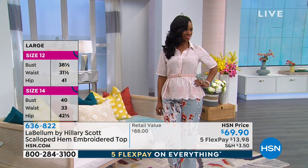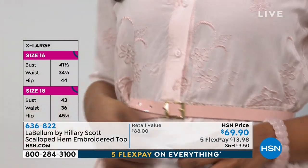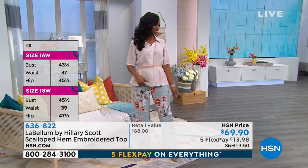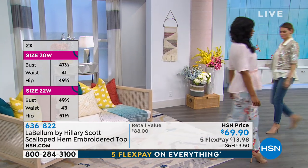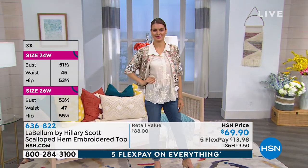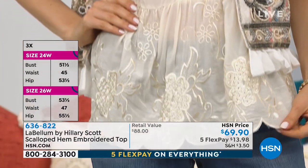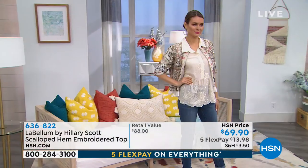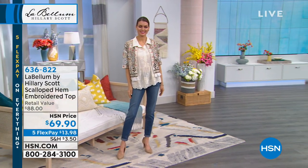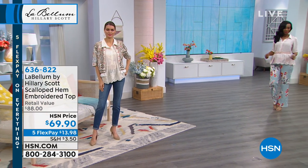Seeing it with the paper bag waist pant over there — it's very versatile. And where it hits in the scallop hem, it just does so many good things for your body. It's a really flirty, feminine, forgiving — flirty, forgiving, and awesome. And fun! And you look at it on the girls — you're wearing it under the jacket. It is the perfect piece to wear underneath the jacket as well.